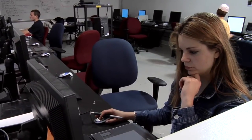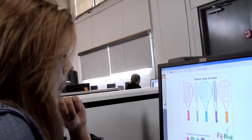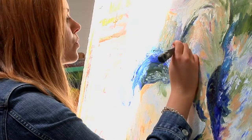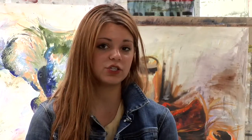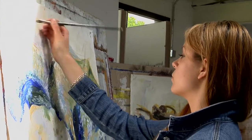The combination of becoming accustomed to computer technology and also the studio experience has been critical to my experience here at Marist, because in the world today everything is pretty much computer-based and you really need to learn how to use programs like Photoshop, InDesign, and Illustrator. Because I've been in graphic design classes, I now have that knowledge, which then rolls over into my studio art experience.